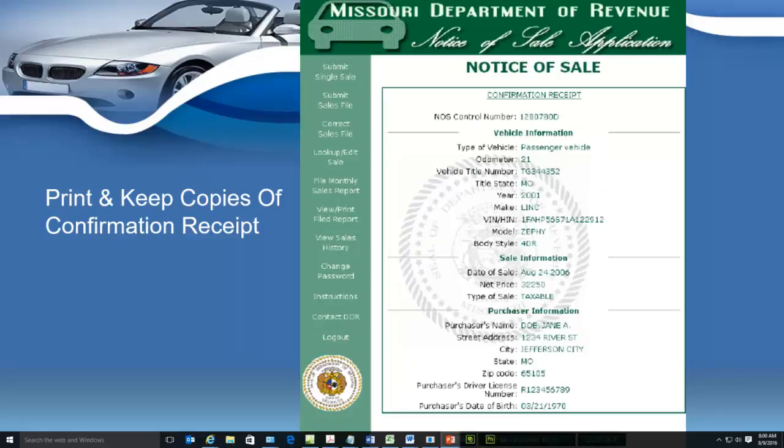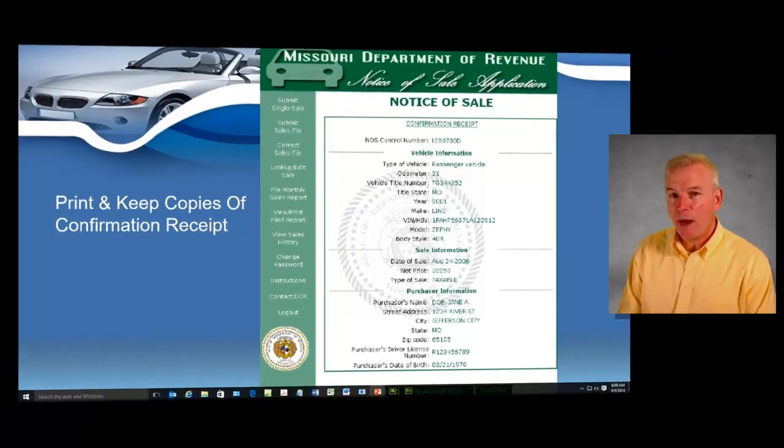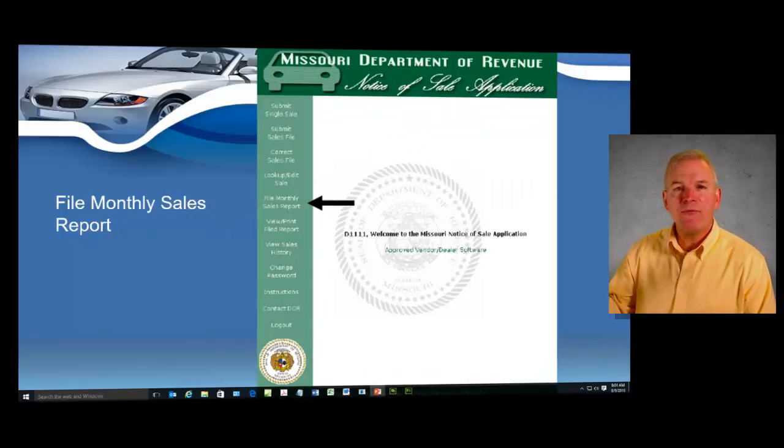We'll look at that on the overview page, and every time you submit that sale you'll get a confirmation receipt. You're not going to want to throw these confirmation receipts away — you're going to make sure and file them. The state requires you to keep all documents for a minimum of five years.